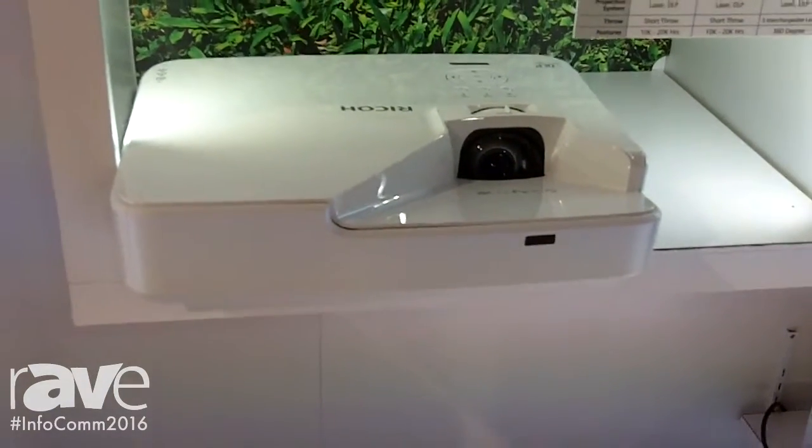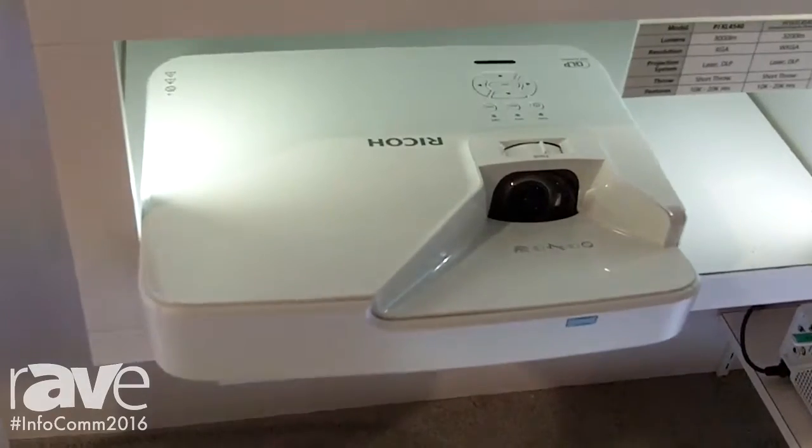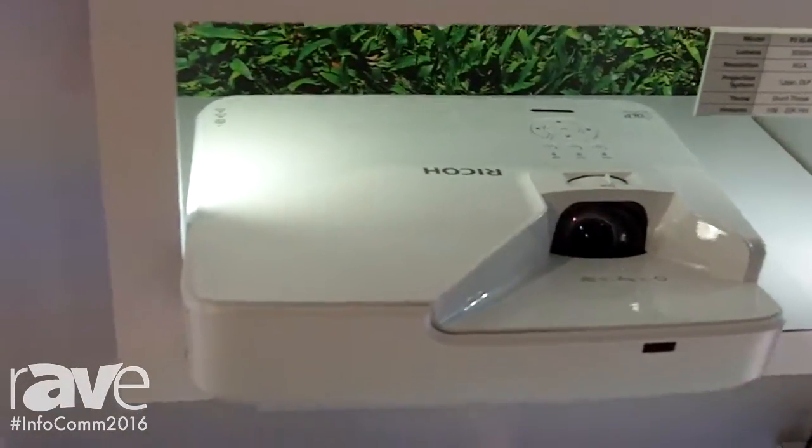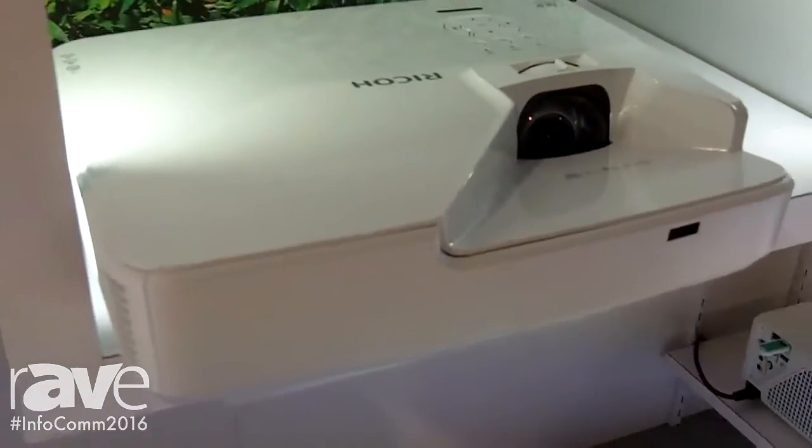The laser technology is new, it's exciting, it's creative, and it's going to be growing in popularity throughout the show. I think you're going to see an awful lot of new products using this technology coming from Ricoh in the future.